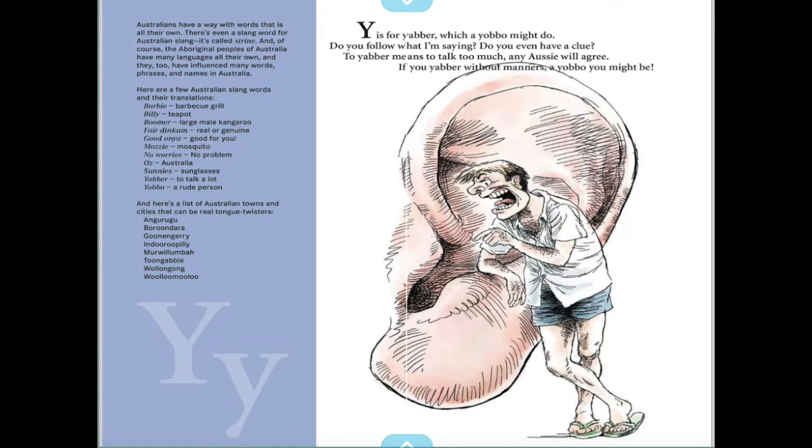Y is for yabber, which a yubu might do. Do you follow what I'm saying? To yabber means to talk too much — any Aussie will agree. If you yabber without manners, a yubu you might be.